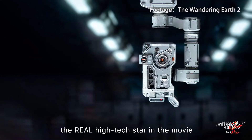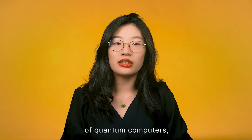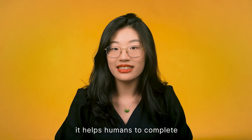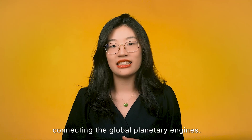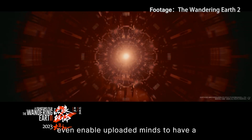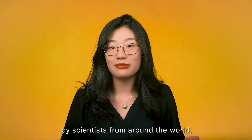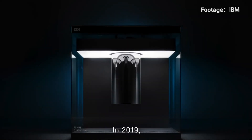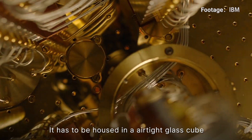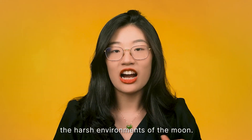In addition to the space elevator, the real high-tech star in the movie is the 550 series of quantum computers. The movie highlights their capabilities — for example, completing the construction of multiple planetary engines in a short period, and playing an important role in the film's climax connecting the global planetary engines. A later model even enabled the uploading of minds for a digital afterlife. Quantum computers have been built in labs by scientists worldwide, like Google's Sycamore and USTC's Jiu Zhang. In 2019, IBM launched their first circuit-based commercial quantum computer, the Q System One — housed in an airtight glass cube, so you can't carry it around or expose it to the harsh environment of the moon as depicted in the movie.